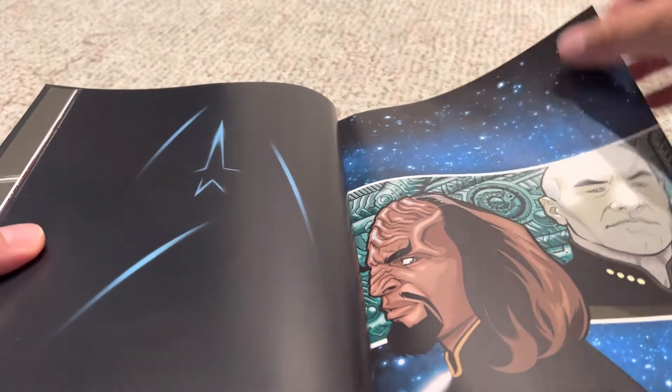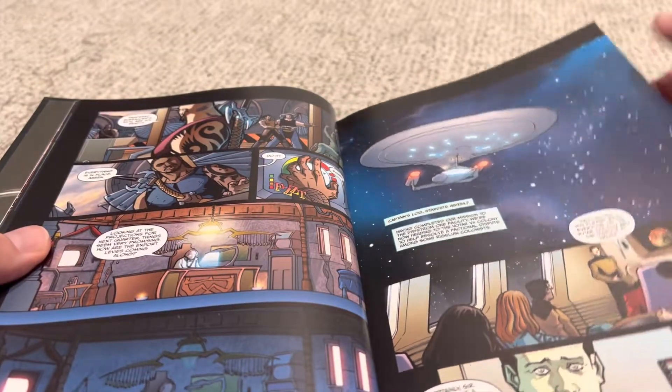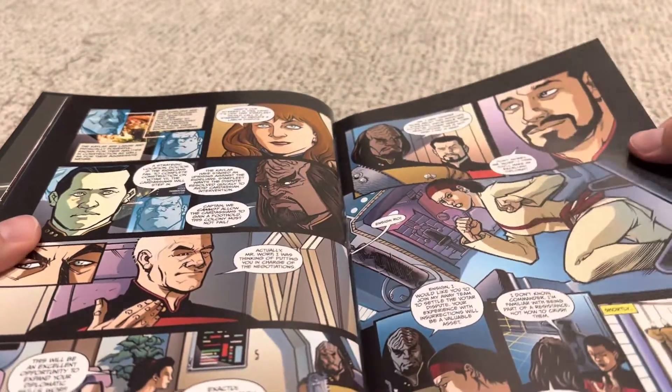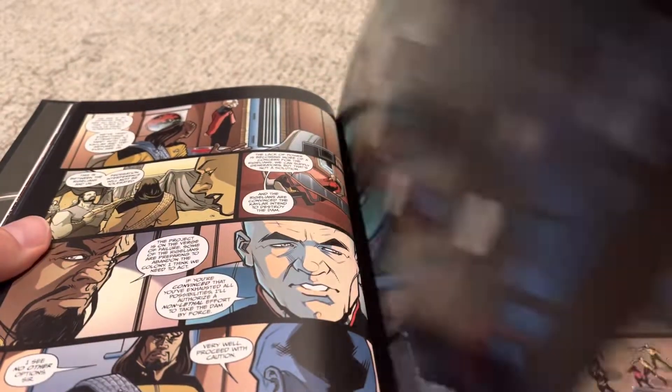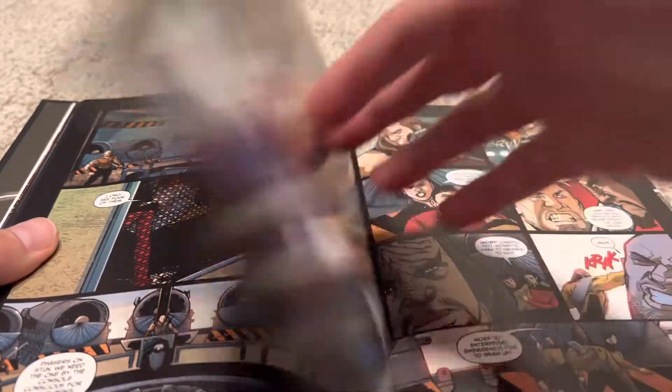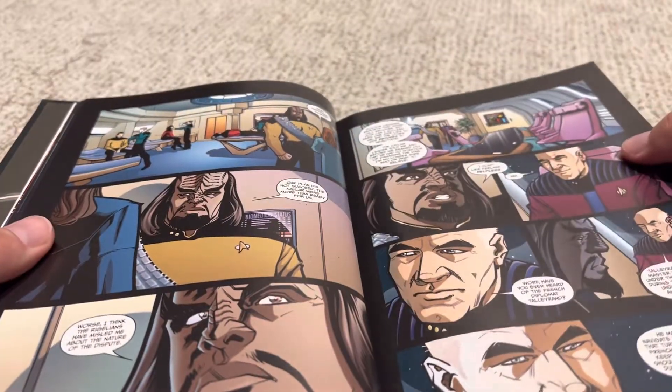Each one of these issues focuses on a singular character being the lead. Now they go to another planet, and Worf is chosen to be the diplomatic ambassador. There's some rebels, and the rebels turn out to be the good guys, even though they were initially meeting with the guys they thought were the good guys.